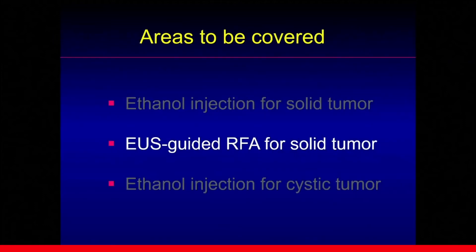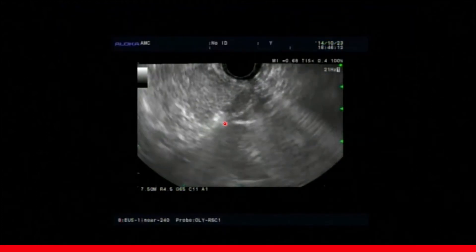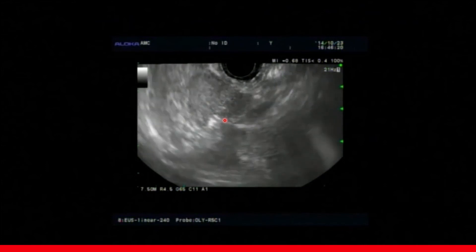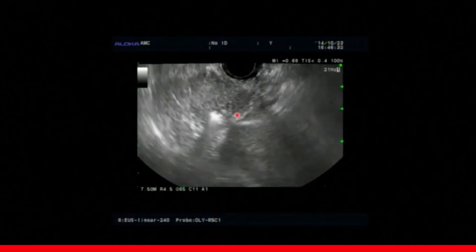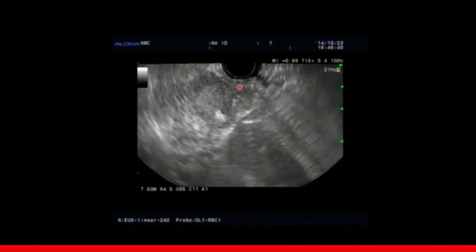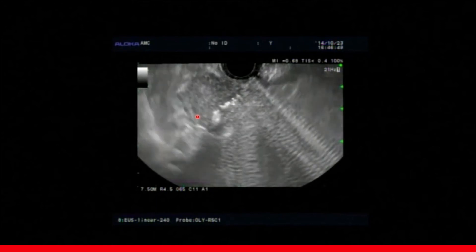Let me move on to EUS-guided RFA. This is a MEN type 1 case, and the patient had already received multiple operations. Now we can see another entity at the resection margin of the pancreas. The patient refused any more surgery. So we decided to ablate this lesion by EUS-guided RFA. A 19-gauge RFA electrode was inserted and ablation started using 50 watts and 10-second ablation for one spot. After one spot ablation, we retracted the needle to the superficial part of the lesion and repeated ablation. This is one-line ablation, and after repositioning, another line was added — this is one-plane ablation.